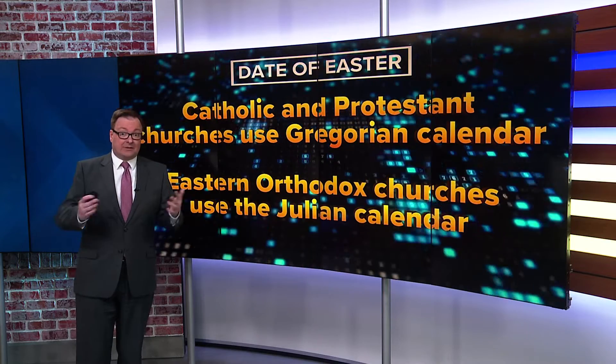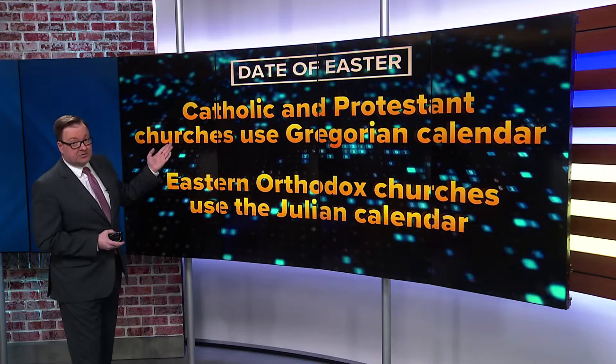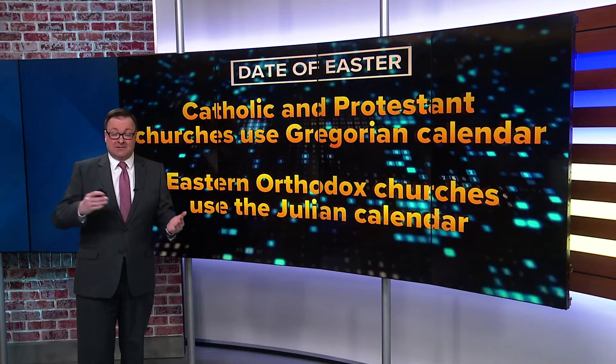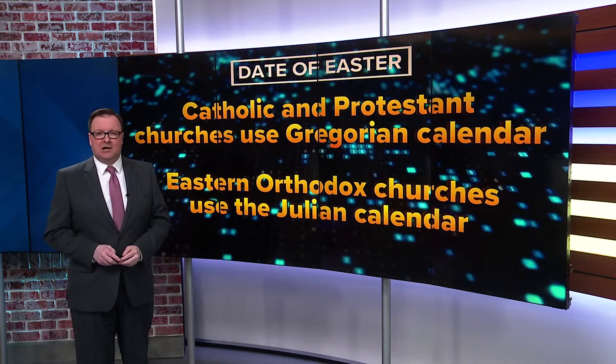Not all Christians celebrate Easter on the same Sunday. The Catholic and Protestant churches use the Gregorian calendar, whereas Eastern Orthodox churches use the Julian calendar. So Easter for Eastern Orthodox religions can be quite a bit later, as it is this year.